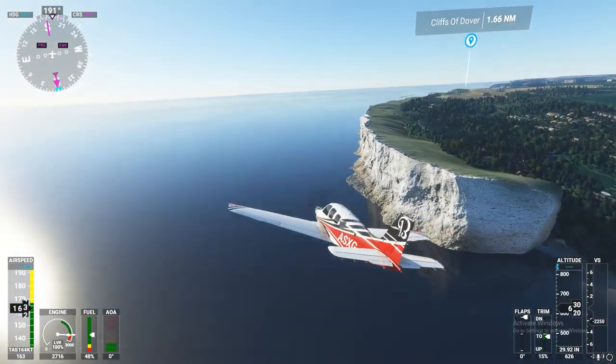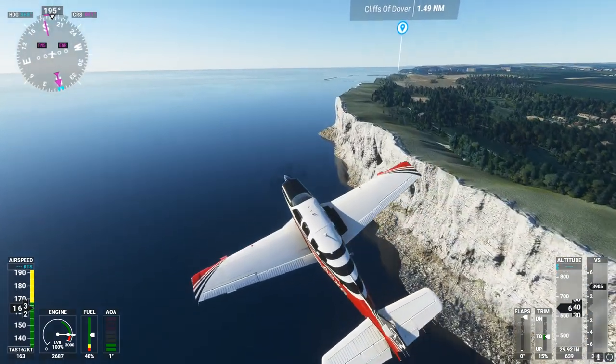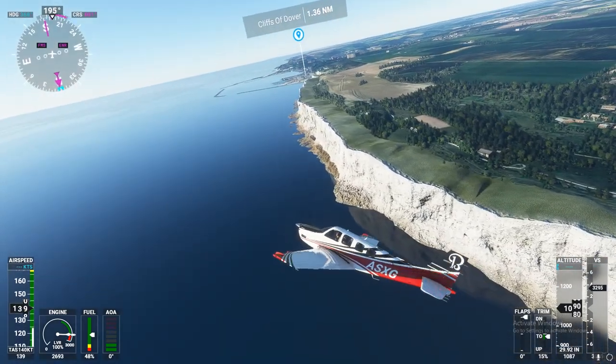Beechcraft Sierra X-ray Golf, contact Approach on 120.705. 120.705, Beechcraft Sierra X-ray Golf.